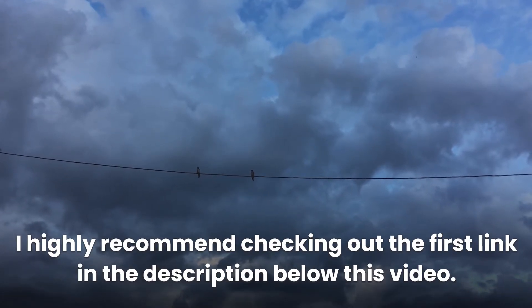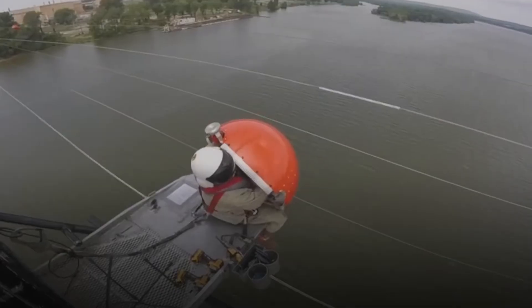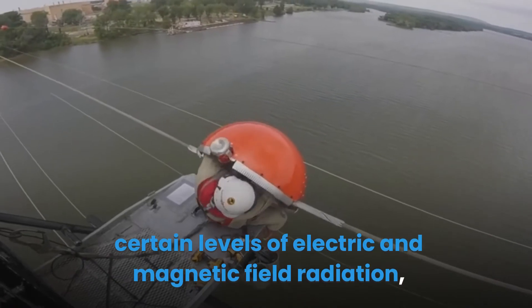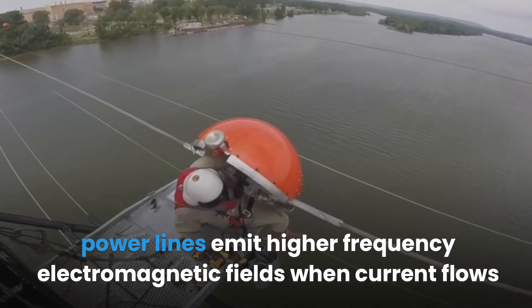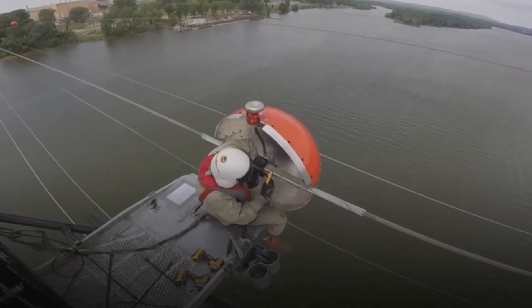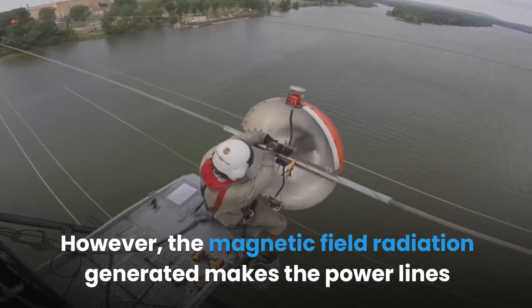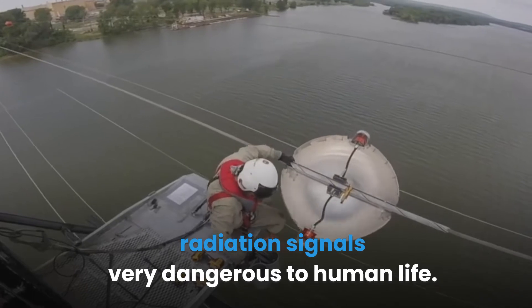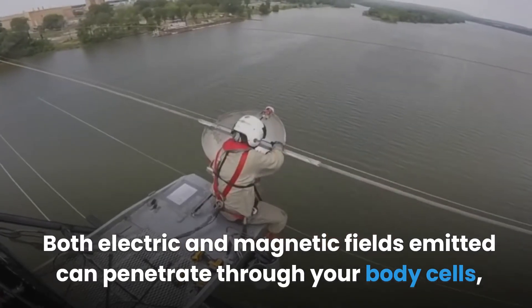Do electricity power lines give off EMF radiation? Just like any other device that has current running through it, power lines emit certain levels of electric and magnetic field radiation. Power lines emit higher frequency electromagnetic fields when current flows through the lines. However, the magnetic field radiation generated makes power line radiation signals very dangerous to human life.